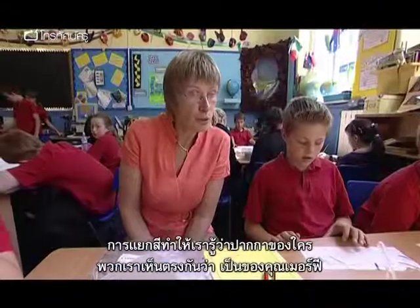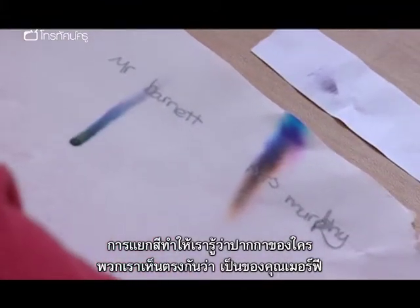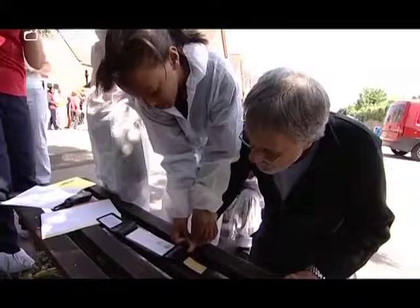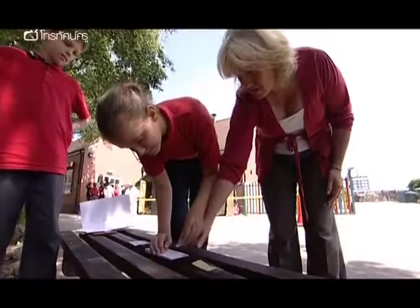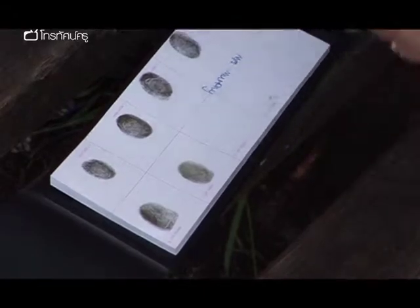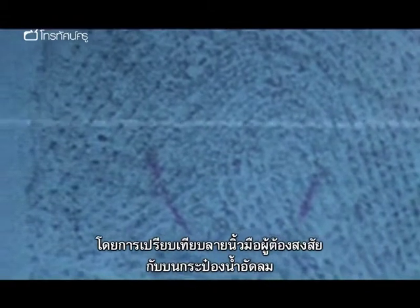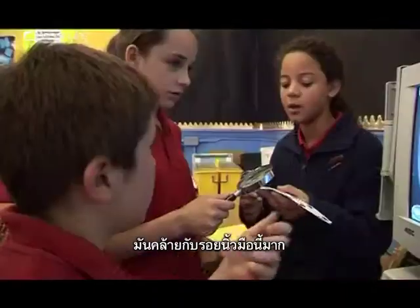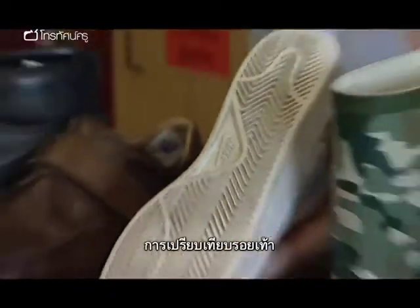The teacher summarises: 'The chromatography has taught us that we can identify the different pens. You would agree that it's probably come from Mrs Murphy's pen.' The suspects are then brought in for fingerprinting. Students practise real forensic science, comparing suspects' fingerprints to those lifted from the drinks can at the crime scene. A student observes: 'That looks really similar to the one on here.' Close observation and recording is also used in matching up shoe treads.